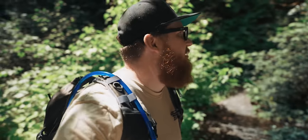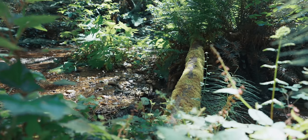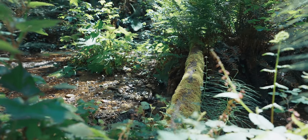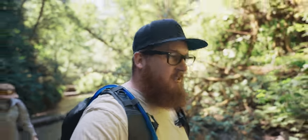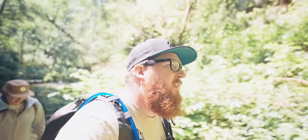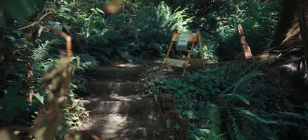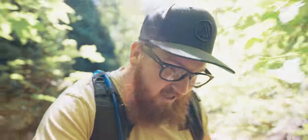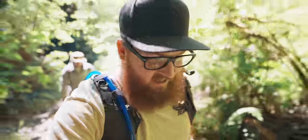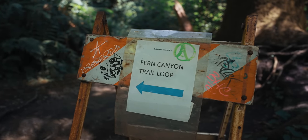My feet are so numb I can't feel it. And now we've got bugs. Put the moss on the trees here - holy cow. We have found some stairs, so I think we are leaving the canyon to do the second half of the loop. There's a sign on a construction bollard thing up here. Fern Canyon trail loop - this is it.